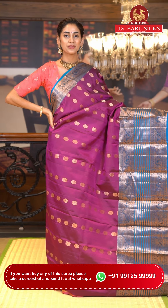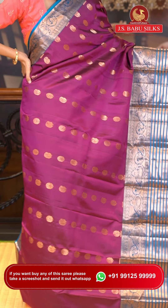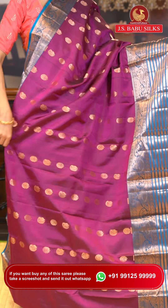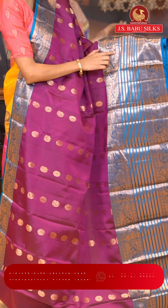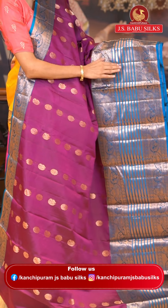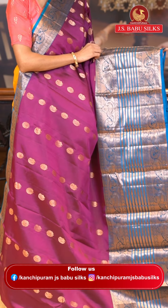This one is a gorgeous combination of magenta and blue. The body has peacock buttas and floral buttas in gorgeous gold zari, giving it such a royal look. The border has peacock and zari boxes, small circular zari buttas with peacocks, floral designs, cross lines, and again peacocks and florals — all this beautiful work is in gold zari.